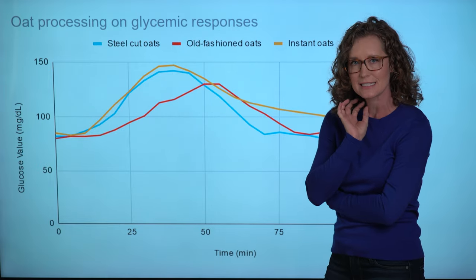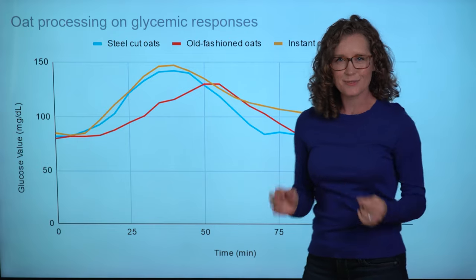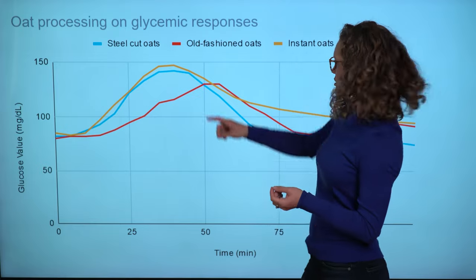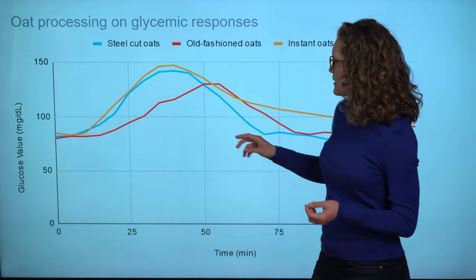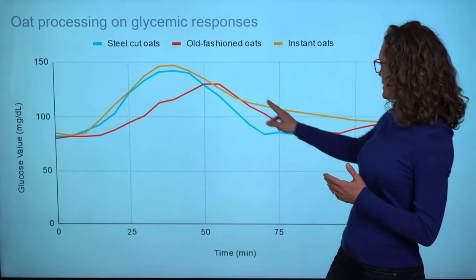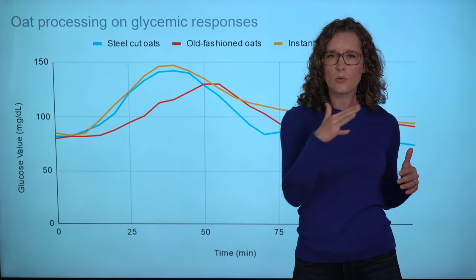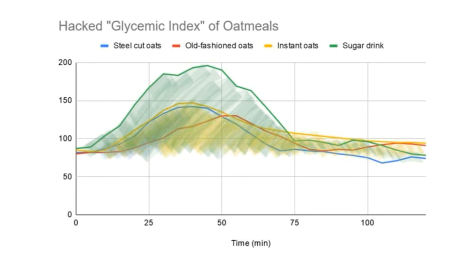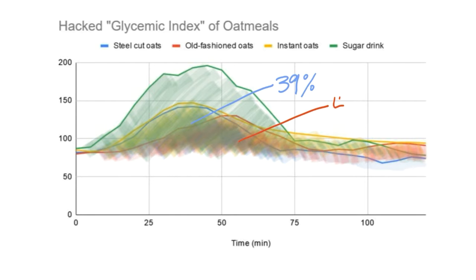I have to say this isn't what I was expecting. I really thought I would see huge differences between the instant and the steel-cut oats, but they actually look pretty similar to each other. The best blood glucose response seems to be to the old-fashioned oats, with kind of the lowest and slowest rise. But when I do a hacked glycemic index calculation comparing the area under the curve of my blood glucose response from a sugar drink to the oatmeal, steel-cut raises my blood glucose only 39% as much, old-fashioned 45%, and instant 63%. So that measure falls in line with my hypothesis. Clearly we can't make strong conclusions from my little N-of-one experiment.